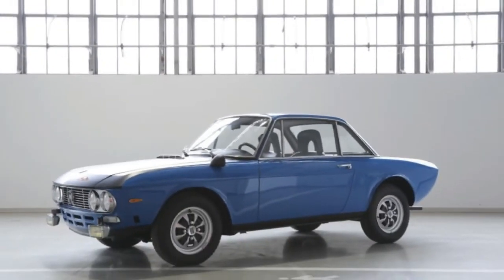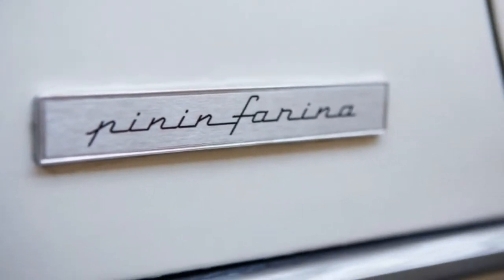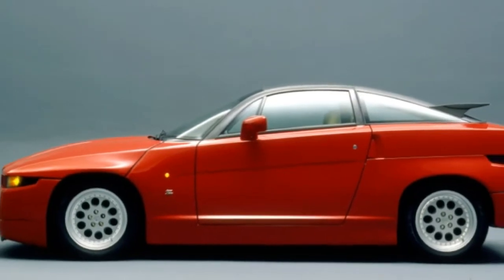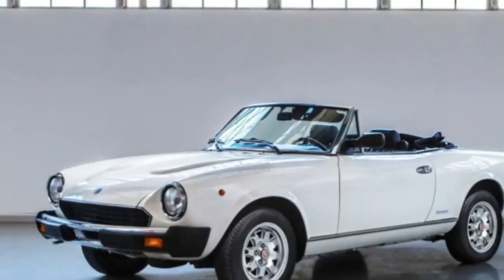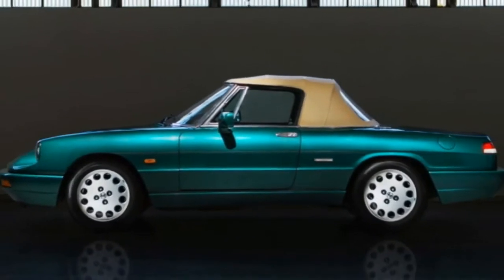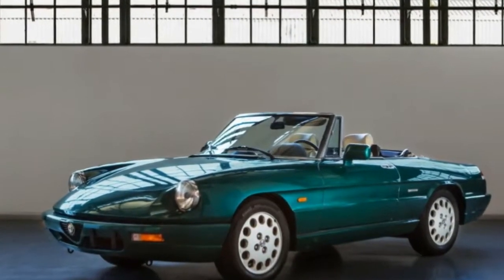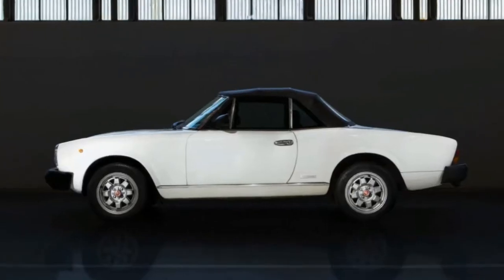When Roberto Giolito, head of FCA Heritage, broke the news at Retromobile in Paris, he also revealed the first five offerings: three ultimate classics in the Alfa Spider IV Serie (1991), Lancia Fulvia Coupé Montecarlo (1973), and Spidereuropa Pininfarina (1981), and two custom cars in the Alfa Romeo SZ (1989) and Lancia Appia Coupé (1959).